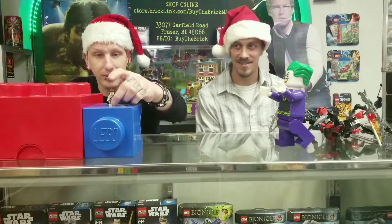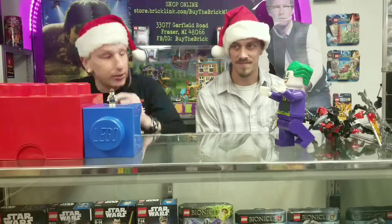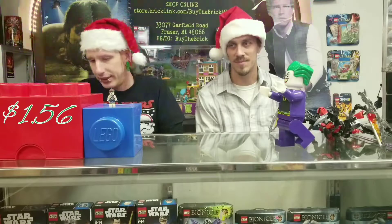Last up in minifigures, we have Lennox from Chima. I like Captain Jack Sparrow better. That's going for $1.56.